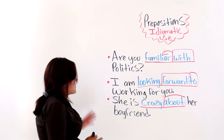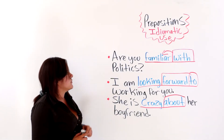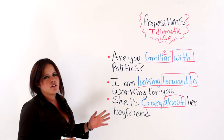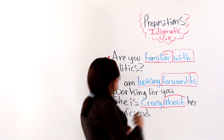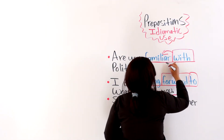As you can see, I have four examples here on the board. The first one says, are you familiar with? We have the preposition 'with' combined with 'familiar' — familiar with. Together they make an idiom or an idiomatic expression.